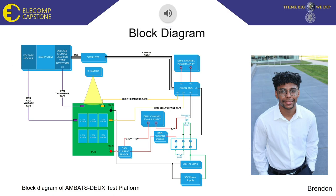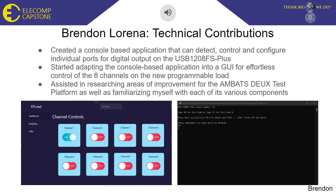How's it going everyone? My name is Brendan and I'll be discussing the software aspect of the project. We are using a digital I/O device from MC Computing dubbed the USB-1208FS Plus in order to communicate with the new discrete load. First, I created a console-based application that can detect, control, and configure individual ports for digital output on the I/O device. This allows the user to toggle the eight channels on and off and simultaneously display input feedback via device LED.